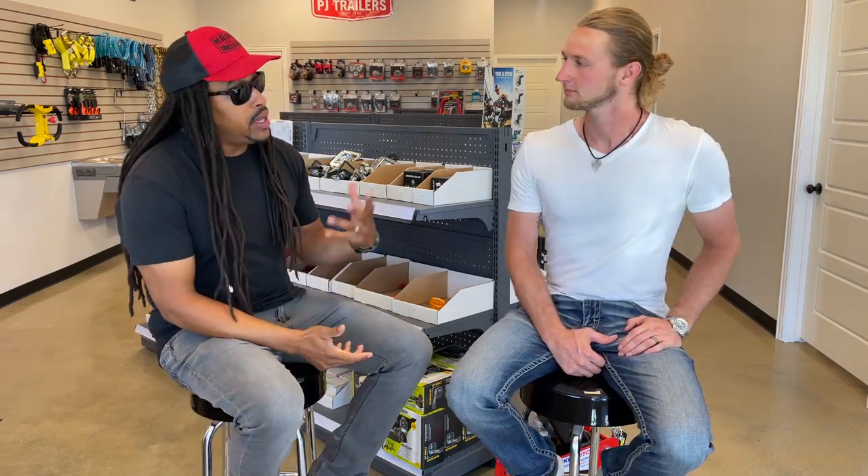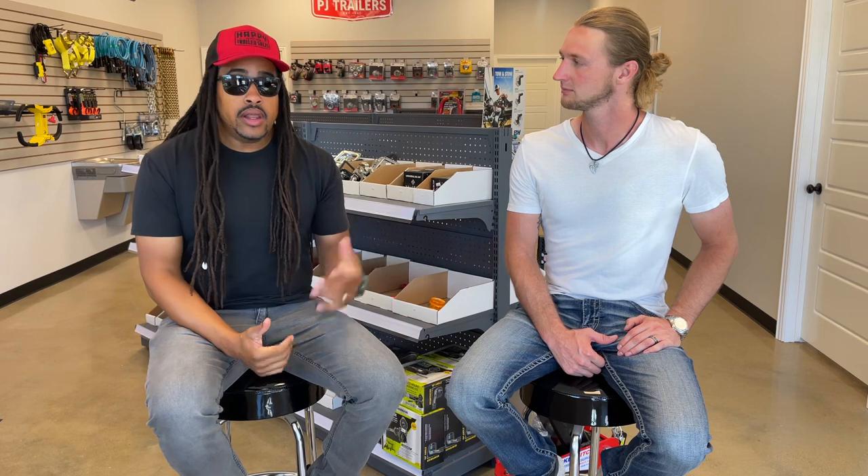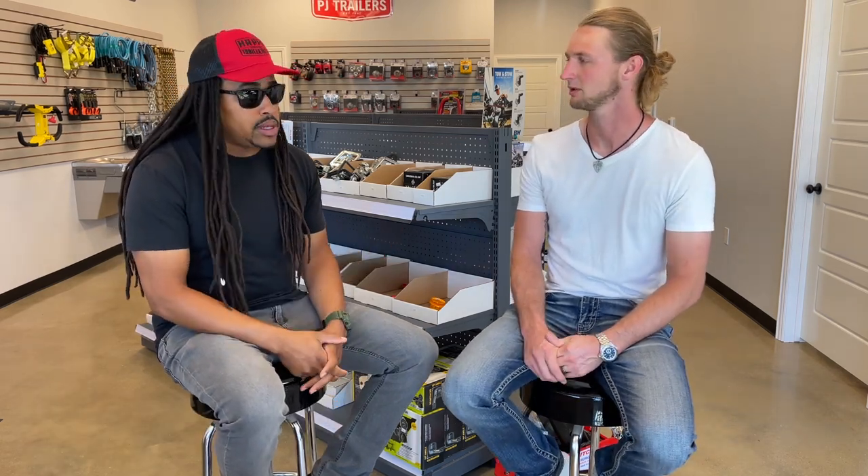Let's jump right into this. As a customer coming in to your shop, one of the most common discussions is about upgrades and adding accessories. If I'm a customer and I'm coming in and I see a trailer that I want — you guys have a lot. What are my options? What can I add?